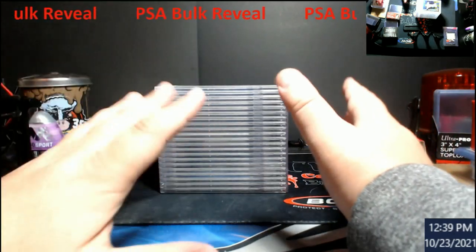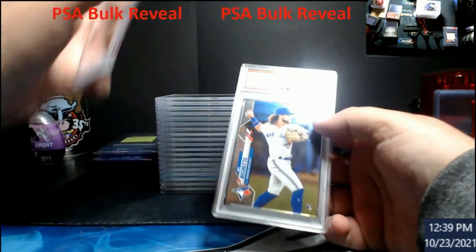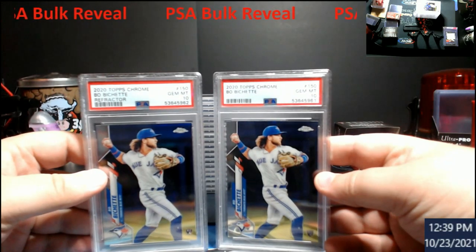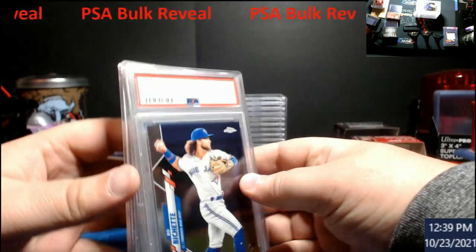All but two of these cards in here are mine and I'll show you the first two. These here belong to the good old Den Monster — two Bobochette Topps Chromes. One's the base, one's the refractor. Both PSA 10s. Congrats sir. I will case these up for you.